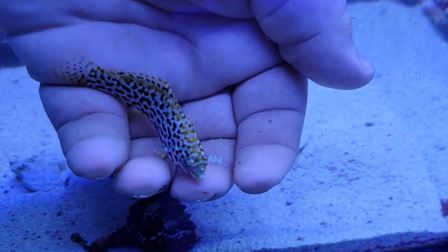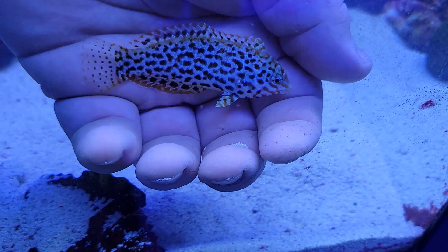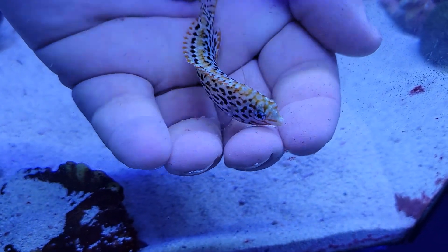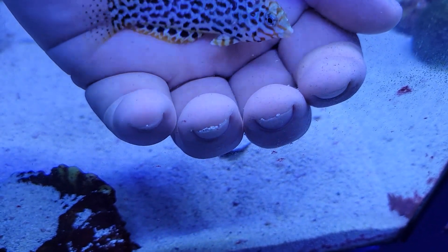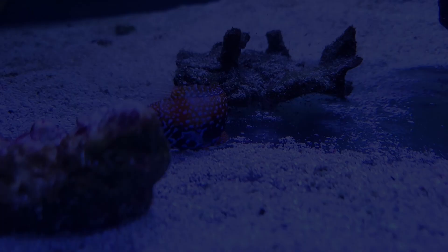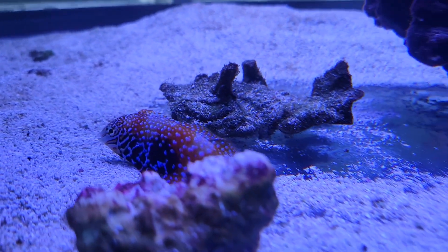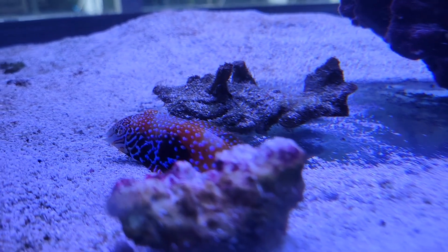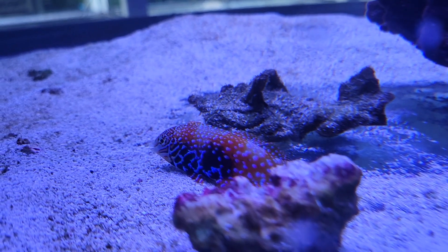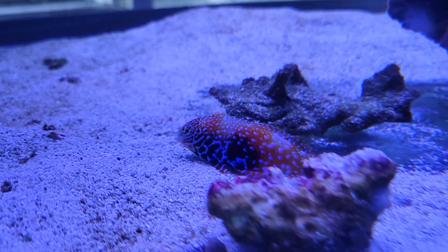We're gonna wrap this video up pretty much where we began — with a couple of absolutely gorgeous wrasses. Starting us off with this beautiful female leopard wrasse, a truly stunning example and a nice healthy fish, absolutely love to see it. And ending us off with this absolutely stunning male divided wrasse — truly one of those absolutely gorgeous fish that video just does not do justice. Gotta come see this one in person — love seeing these beautiful wrasse species.